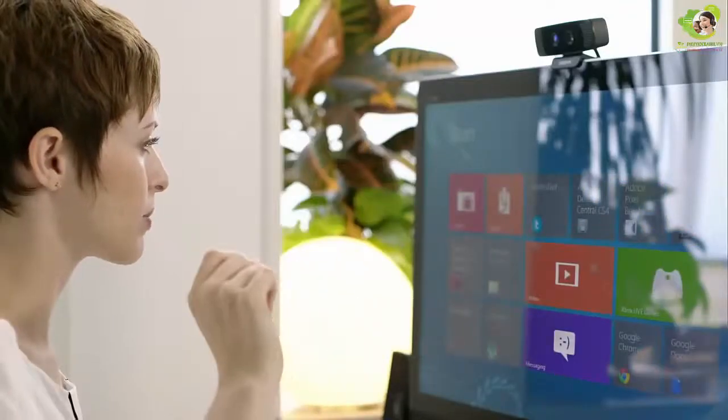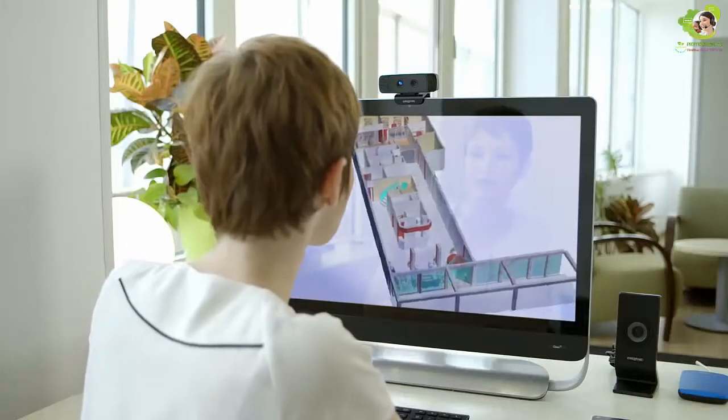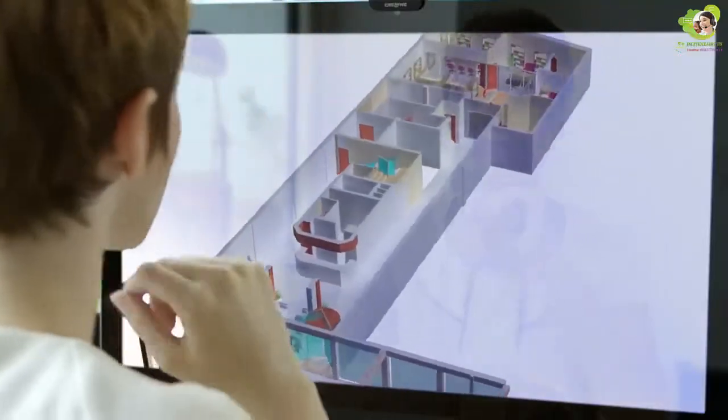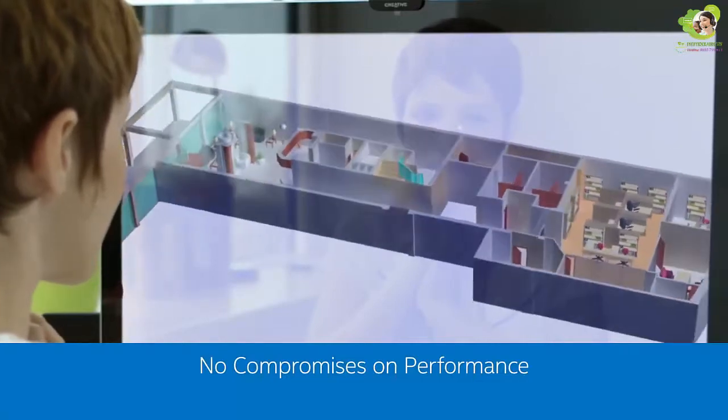Intel Wireless Gigabit Docking Display Capabilities allow a wired-like display experience without the cables. With high-definition video and performance, there are no delays and no compromises. Intel's YGIG experience leaves me completely wire-free.